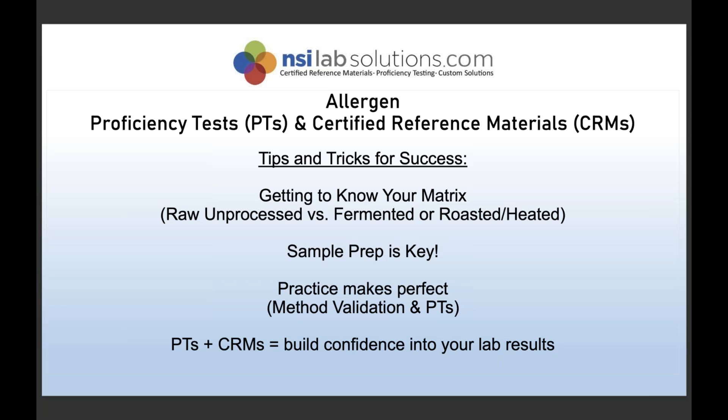Tip 1: Know your matrix. It's really important to know whether your sample was heat treated, frozen, fermented, or manipulated in another way that might affect the protein structure of the allergenic proteins you're trying to detect. Get as much information as possible about the matrix from whoever is providing the sample.